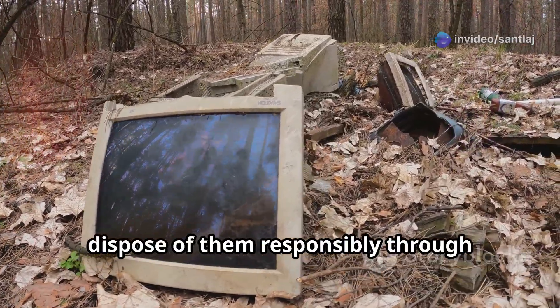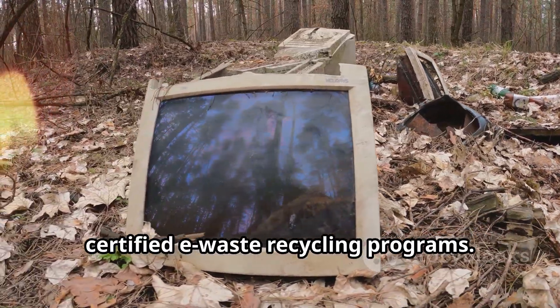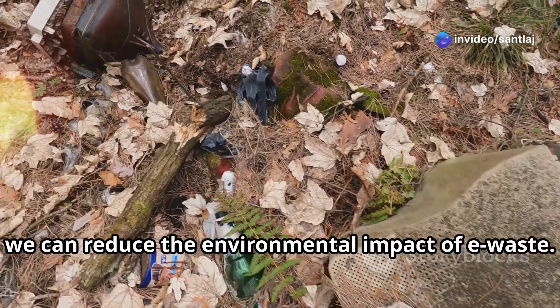When devices reach the end of their useful life, dispose of them responsibly through certified e-waste recycling programs. By embracing these practices, we can reduce the environmental impact of e-waste.